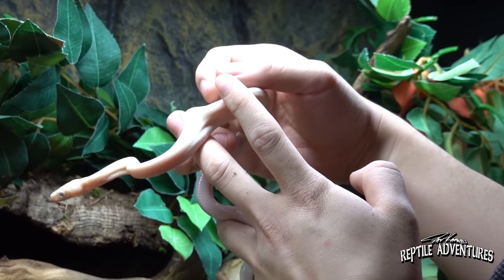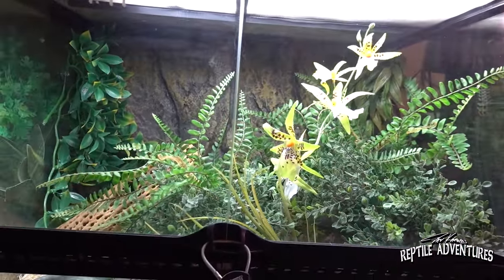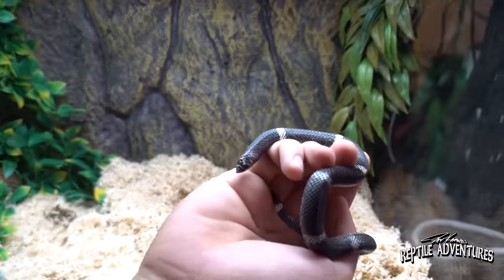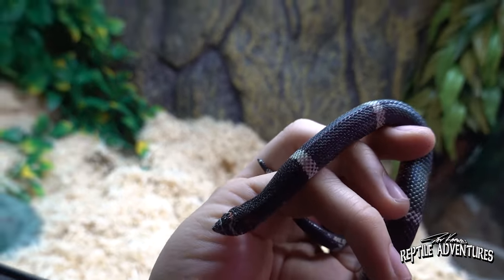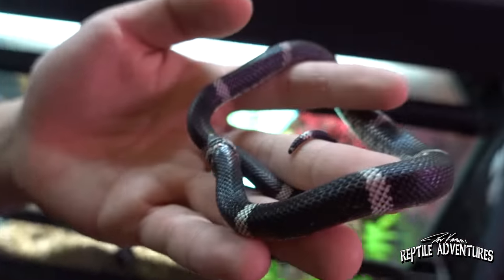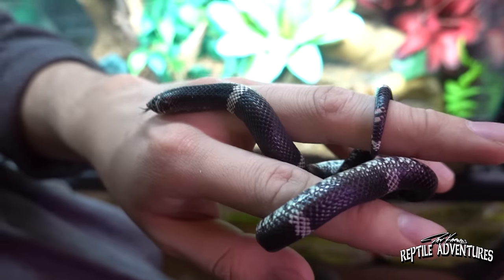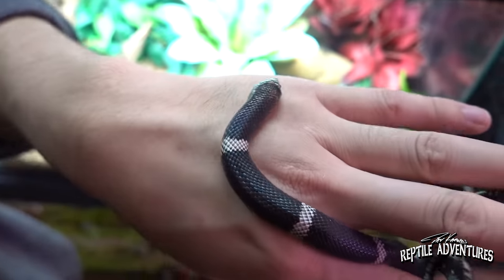Kat, your favorite hognose is the tricolor — look at this enclosure, they've even got orchids in here! We've got to take a look at this tricolor hognose. These hognose snakes basically come in two different color forms: the black and white, and black, white, and red banding, kind of like a milk snake. They come from South America — not related to the North American hognoses — only found in Argentina, Paraguay, and the surrounding area. That little shovel nose is so cute.